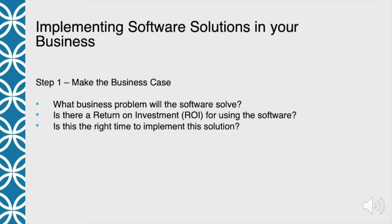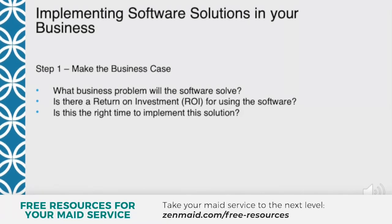We have a very disciplined approach when we implement software in our business, which comes partly from my background. I was in the cable and broadband business for a long time, managing hundreds of thousands of customers — so you really had to be careful and disciplined in how you do things. A lot of that discipline translates to small business as well. The first thing we do is make the business case. What business problem is the software going to solve?